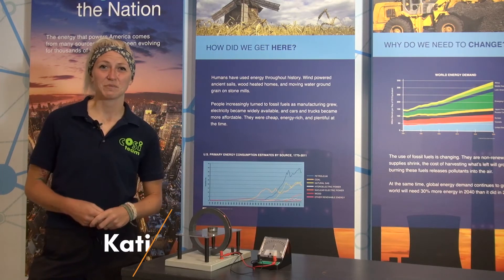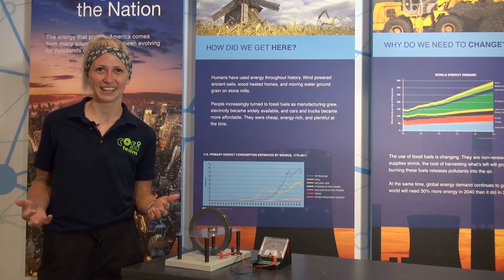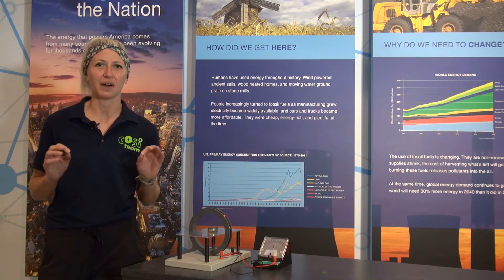Hey everyone, my name is Katie and I am coming to you from the Energy Explorers exhibit here at COSI. Today we are talking about electricity — but what exactly is electricity? Before we get to that, we need to talk a little bit about atoms.